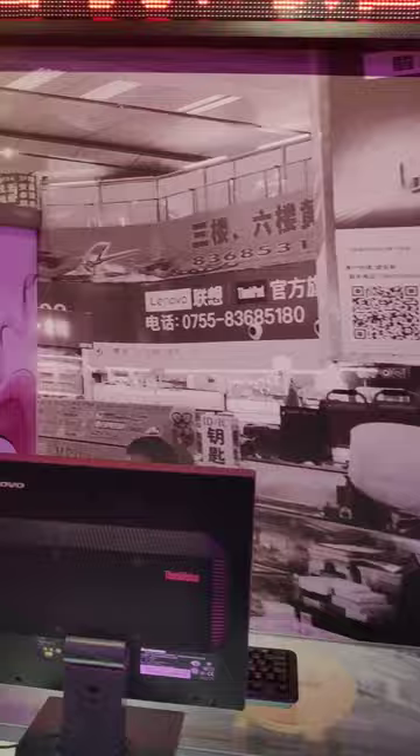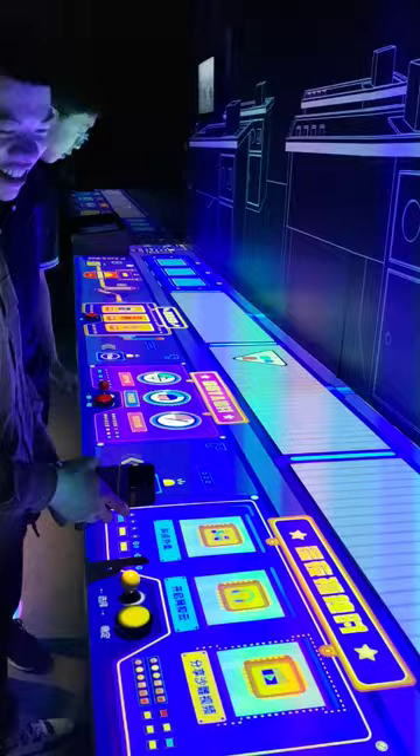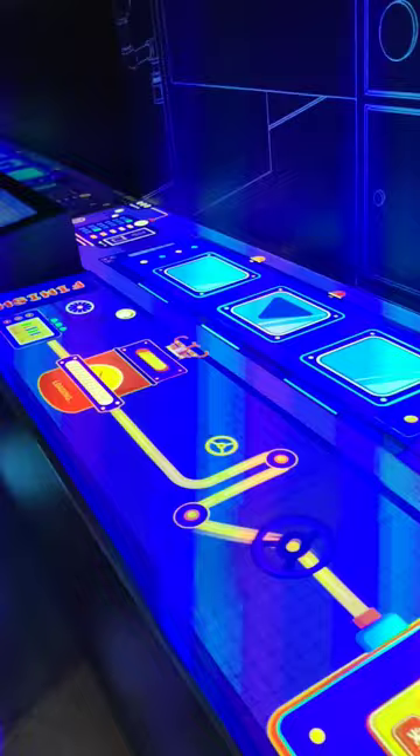And you know, we also explored past technologies and past corners where companies started from small steps. Even in this interactive activity we are designing a small chip which consists of different components. Although it was very fun, it helped us to understand how each step creates something big. Our team really enjoyed this activity.